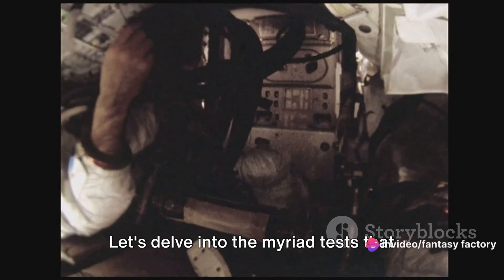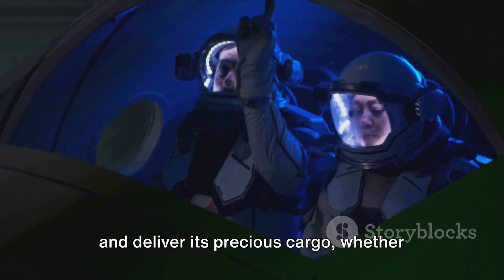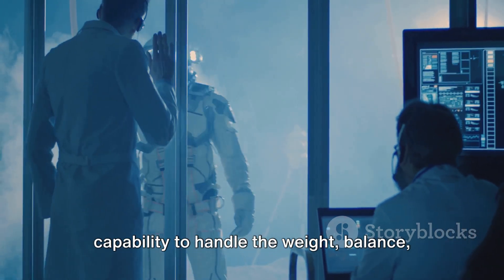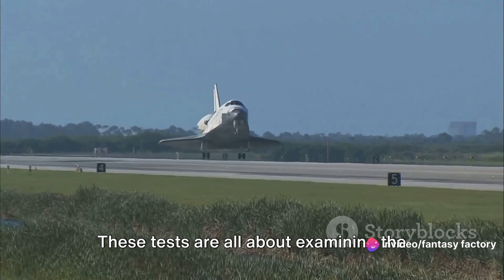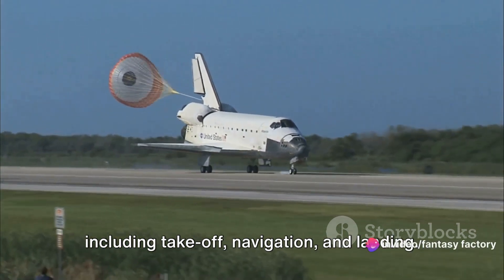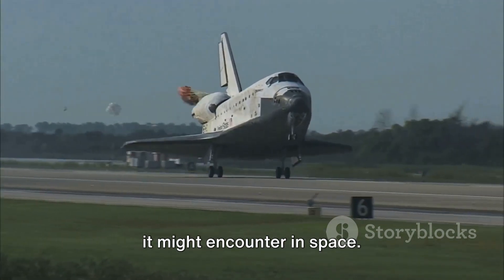Let's delve into the myriad tests that Dream Chaser had to endure at NASA, starting with the payload capacity tests. These assessments are designed to measure the spacecraft's ability to safely carry and deliver its precious cargo, whether it's essential supplies for the International Space Station or our brave astronauts. Dream Chaser must prove its capability to handle the weight, balance, and security of its cargo under various conditions. Next, we move to the flight tests, examining Dream Chaser's performance in the air. Like a bird testing its wings for the first time, it must demonstrate its flight capabilities, including takeoff, navigation, and landing, through a series of simulated flight scenarios.